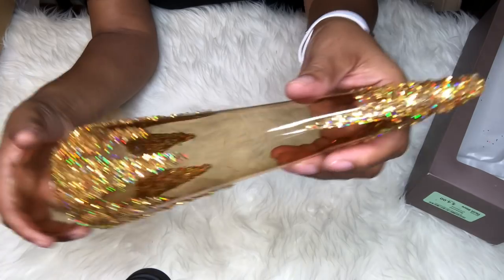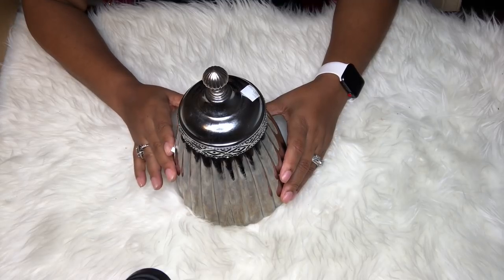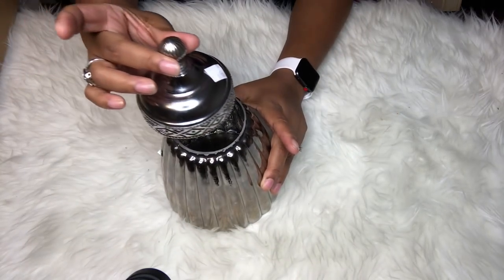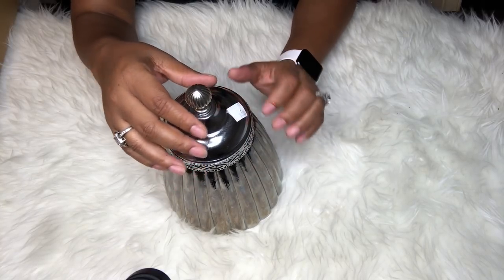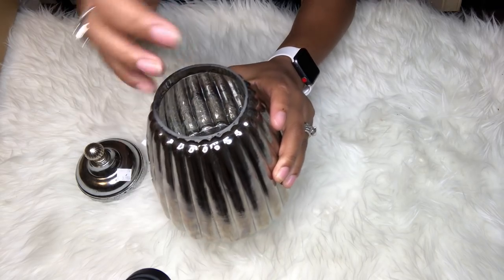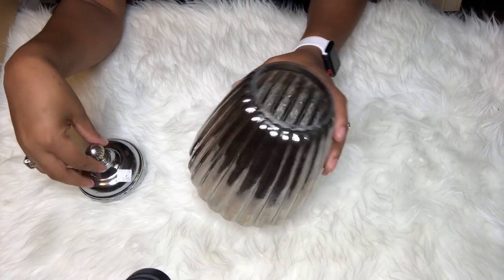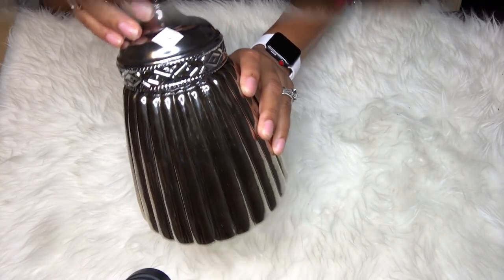My next stop was the Salvation Army, where I found this super cute canister with a very detailed lid — almost like a mercury glass feel. I paid $3.99 for this. You could use it to store items, use it with or without the lid, or even elevate it as a vase and put flowers in it — multiple uses. I wish they had one or two more, but it's the Salvation Army, so I got the one they had.